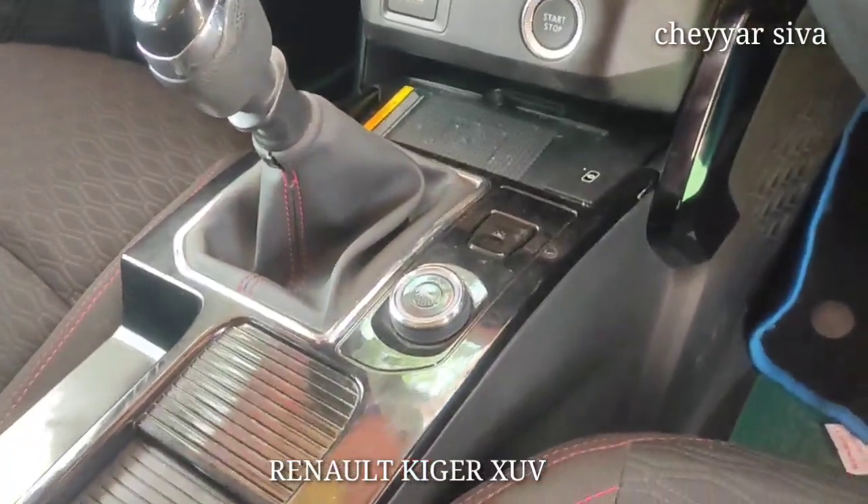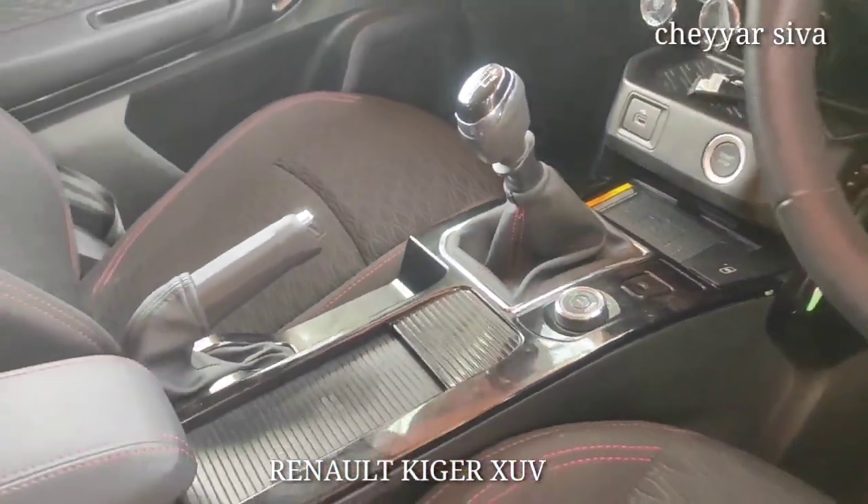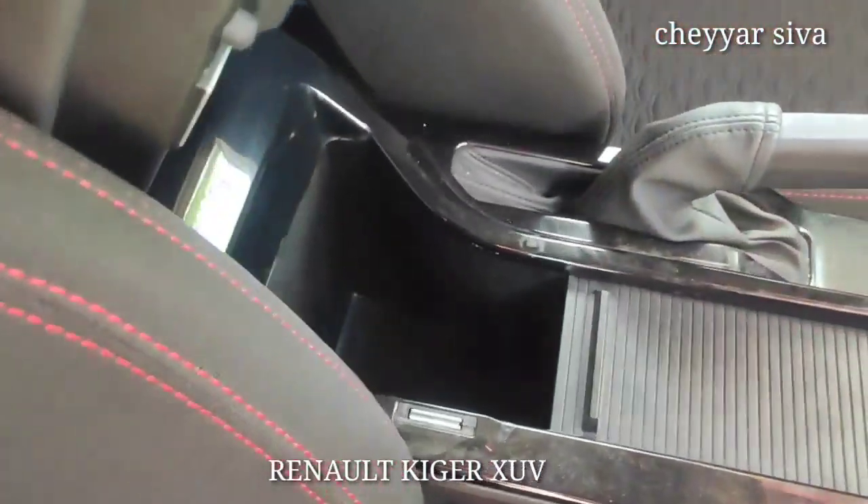You can monitor traffic, mileage, power, and other information. You also get a cup holder and storage box.